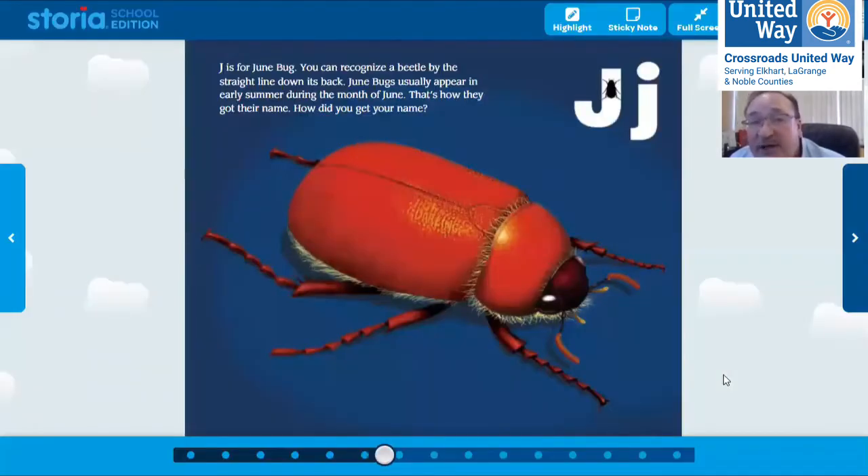J is for Junebug. You can recognize it because it's got a straight line down its back — that shows it's a Junebug and a beetle. How do you think the Junebug got its name? A student answers: it comes in June. Yep, that's exactly right — June beetles come in June.